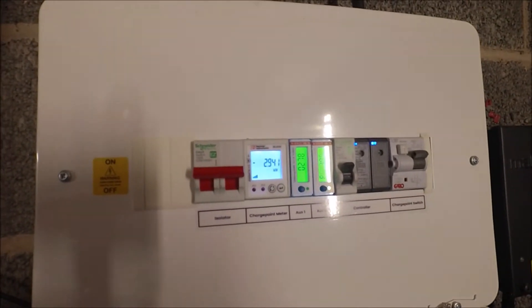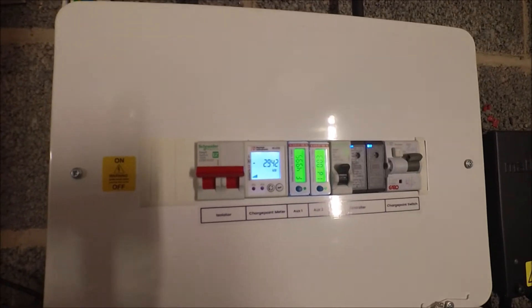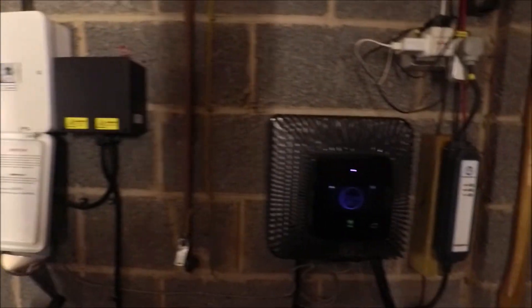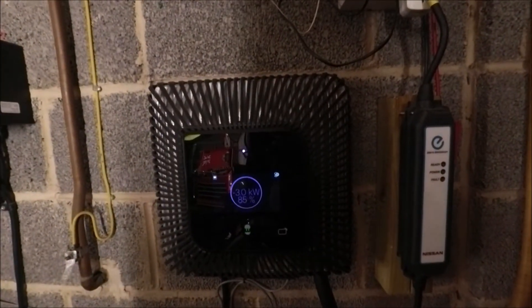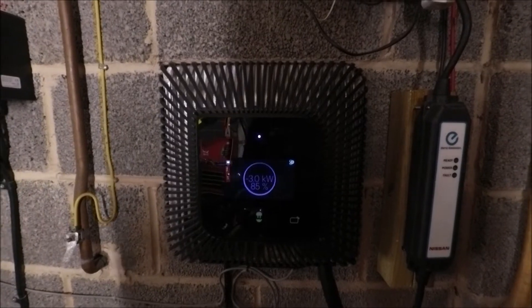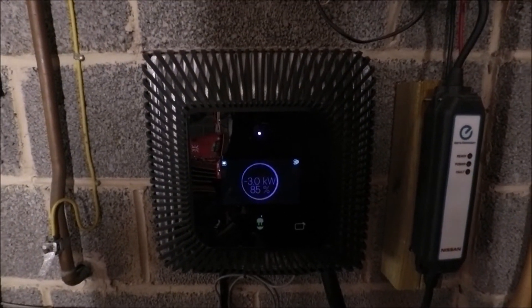On this gadget it's reading 2.945 kilowatts, and the wall box is showing 3.0 kilowatts — near enough. These are independent meters, so it's probably within the accuracy of the meters.